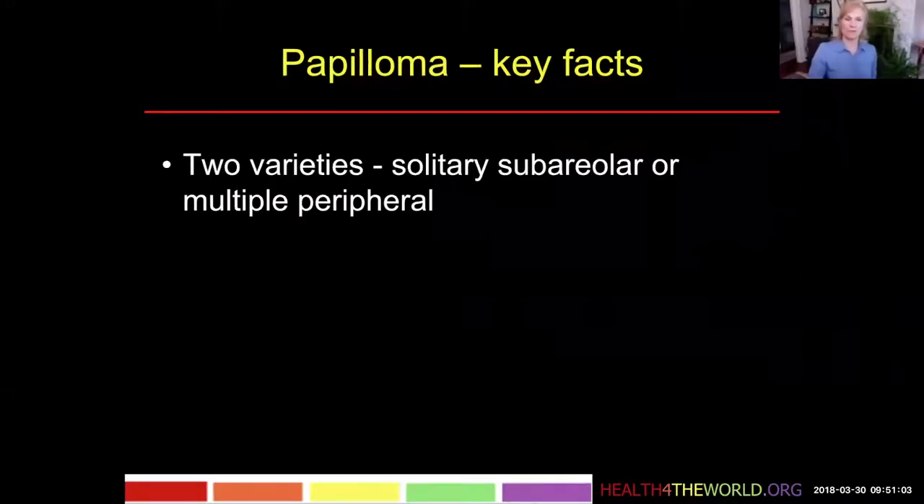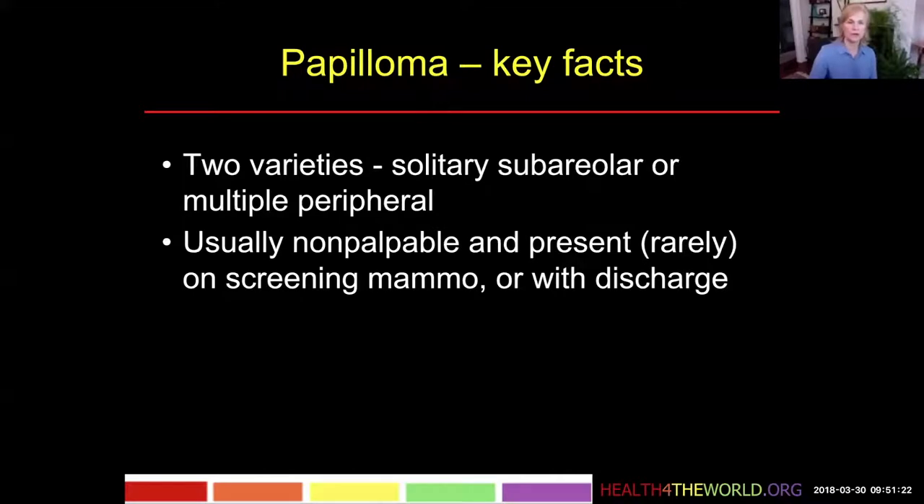Now we're going to talk about papillomas. The key facts are that there are basically two types. The one mainly responsible for nipple discharge is the solitary subareolar papilloma. The other type is the multiple peripheral. These are usually smaller, more in the periphery of the breast, and these carry a higher risk of other incidental malignancies.